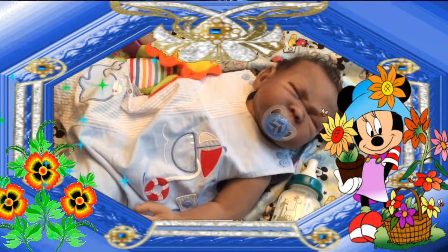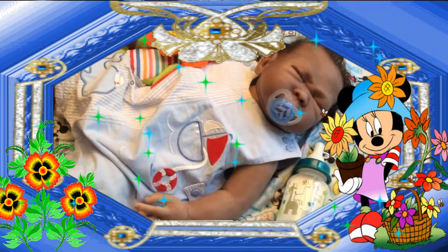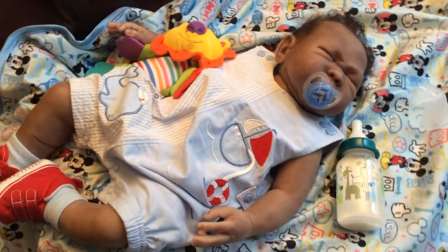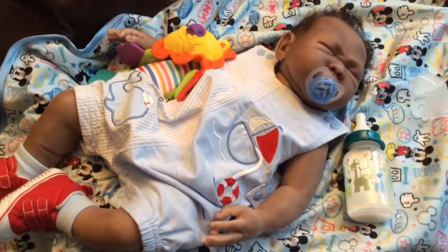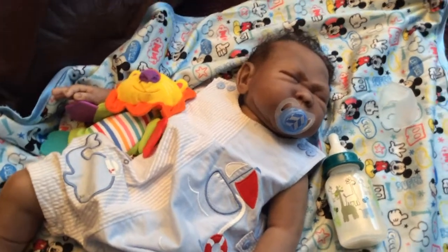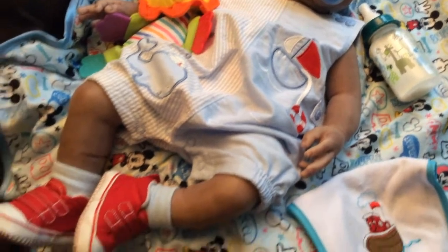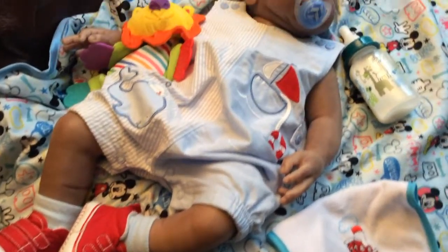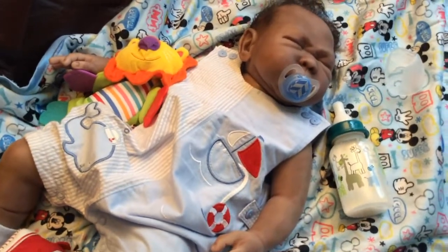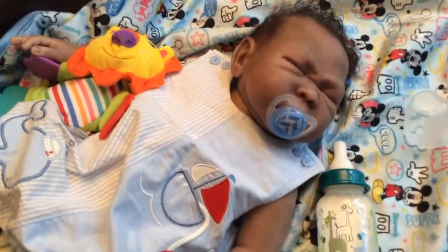Hello everyone! Xander is looking glorious in his beautiful baby blue and white outfit. I wanted to make a quick video to show you his cute outfit. He's just hanging out here on the sofa with his little lion and his beautiful binky.